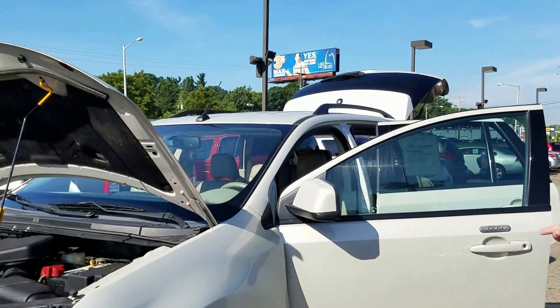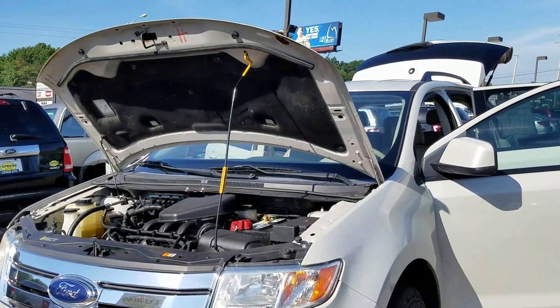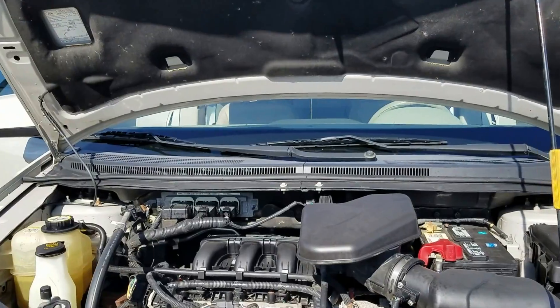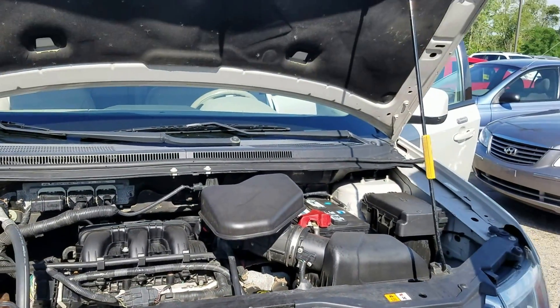Hey, this is Adam over here at Express Auto, Kalamazoo on Stadium Drive. Today I'm going to show you a 2007 Ford Edge, fully loaded, nice clean engine, V6, decent gas mileage — it's a mid-sized SUV.